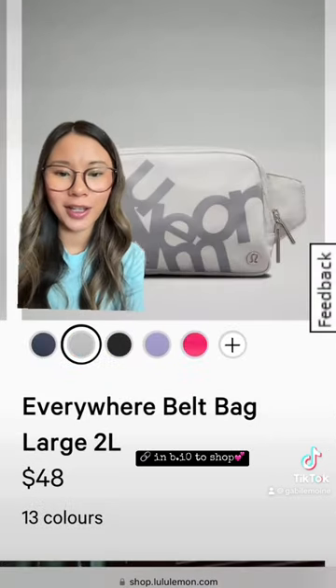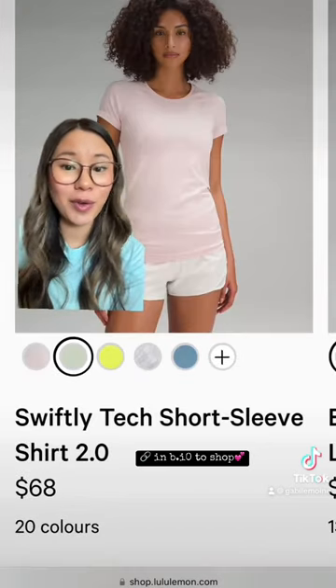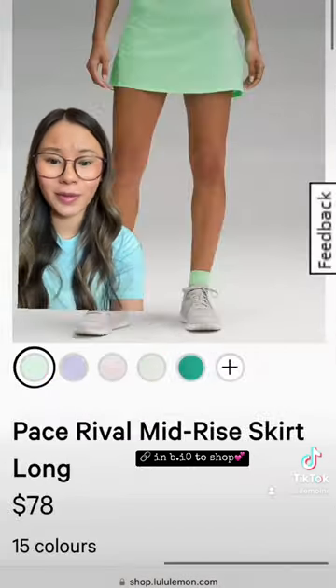We got new belt bags. Okay, this one's a little weird — a staple. But let me know if you're shopping and what you end up picking up. So cute. Also this one.